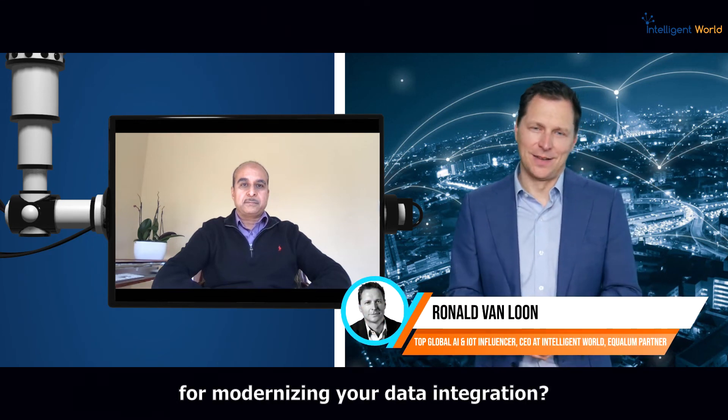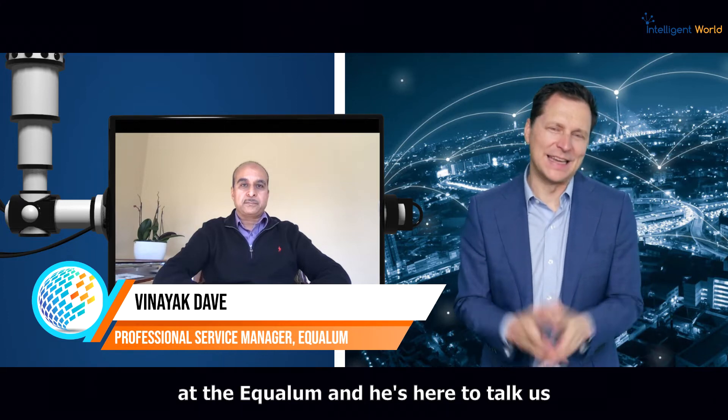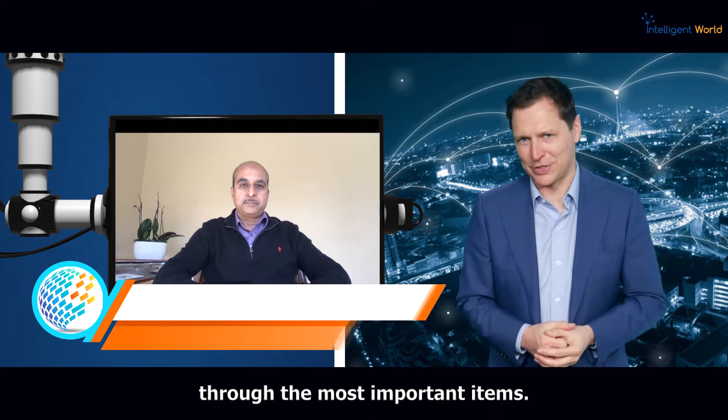What are the top 10 considerations for modernizing your data integration — from critical components and pain points up to the results that you should expect as an organization? Vinayak Davey is a professional service manager at Qualum, and he's here to talk us through the most important items.